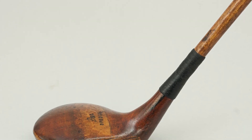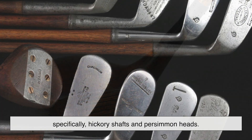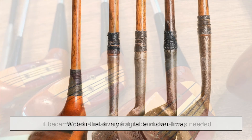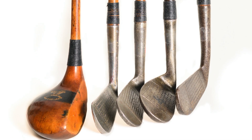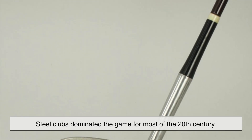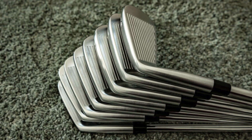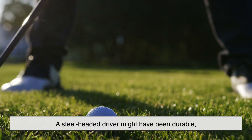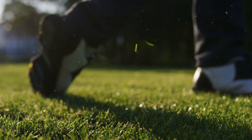Before we get into the titanium revolution, let's rewind a bit. The earliest golf clubs were made of wood, specifically hickory shafts and persimmon heads. These clubs had a classic feel but were far from efficient. Wood is relatively fragile, and over time it became clear that a more durable material was needed. Enter steel. Steel clubs dominated the game for most of the 20th century. They were stronger, more consistent, and far more resistant to breaking. However, they had their downsides, mainly weight. A steel-headed driver might have been durable, but it wasn't exactly easy to swing at high speeds. That's where titanium came in to change the game.